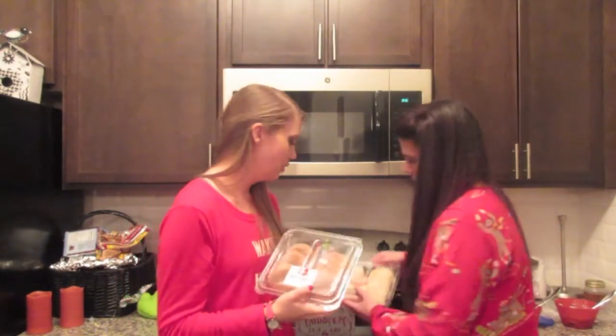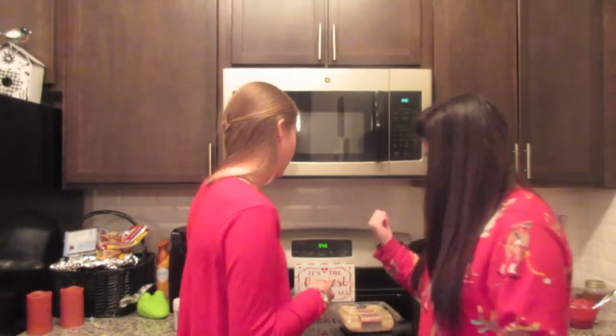Welcome to Vlogmas! Today we are going to be decorating cookies. We bought snickerdoodle and sugar cookies from Target, and we're going to be decorating these today. We're each doing about five cookies.